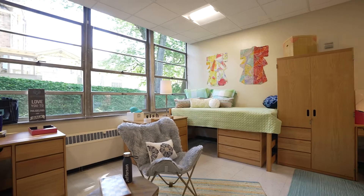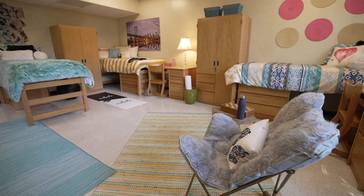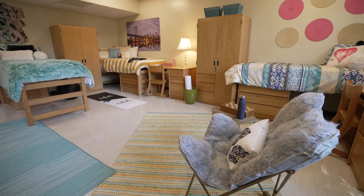First-year students can pair up in double rooms or live in oversized rooms that house three or four students. Each student is provided the following amenities: a bed and mattress, a dresser, a wardrobe, a desk and chair, and an Ethernet port.